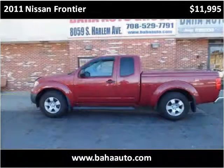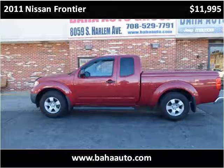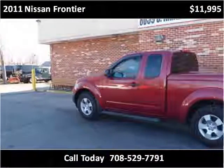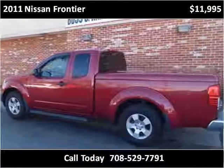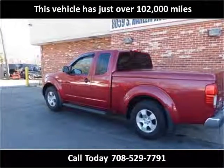This 2011 Nissan Frontier is available from Baja Auto Group. This vehicle has just over 102,000 miles.